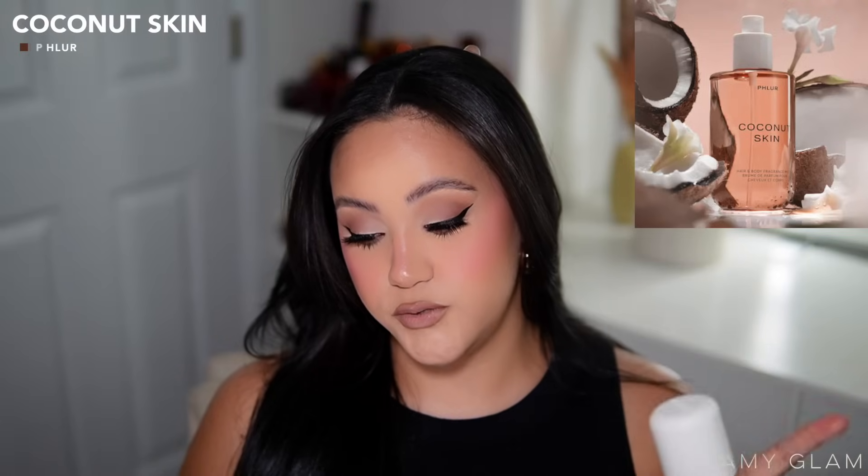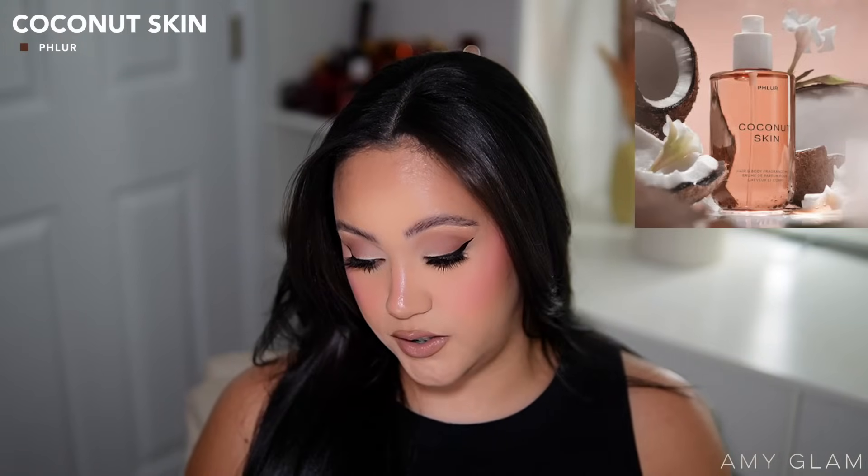The new body mists are Coconut Skin and Caramel Skin. Coconut is one of my favorite notes in fragrances, and so is caramel, especially for fall and winter. I picked up the smaller bottles — I don't need 3.4 fluid ounce bottles or huge body mists because I'm constantly trying new things, so I always go for the smallest size available.